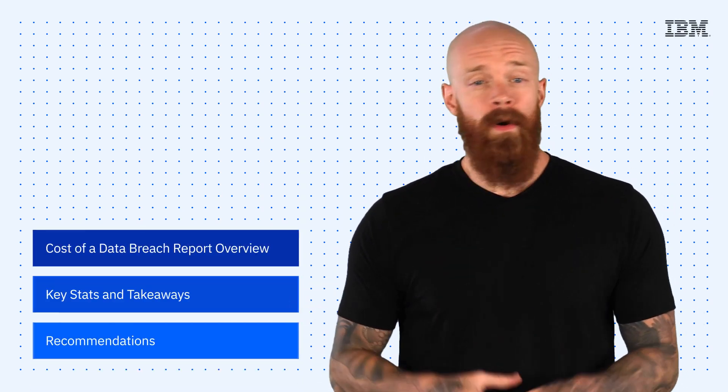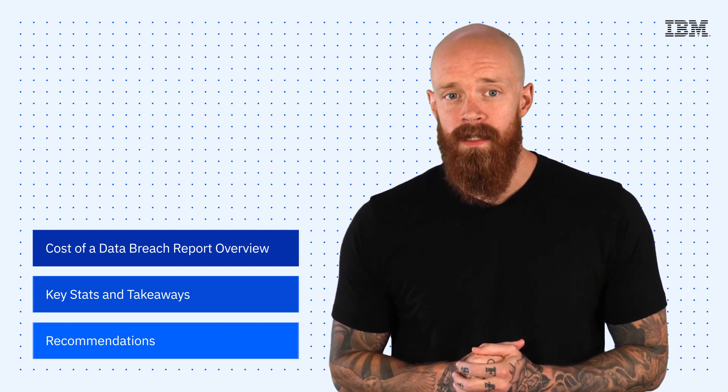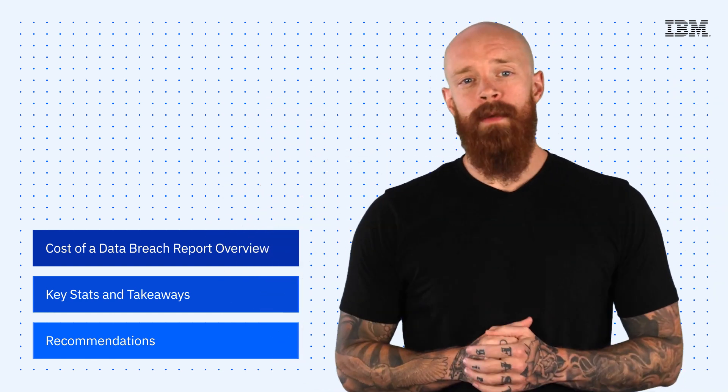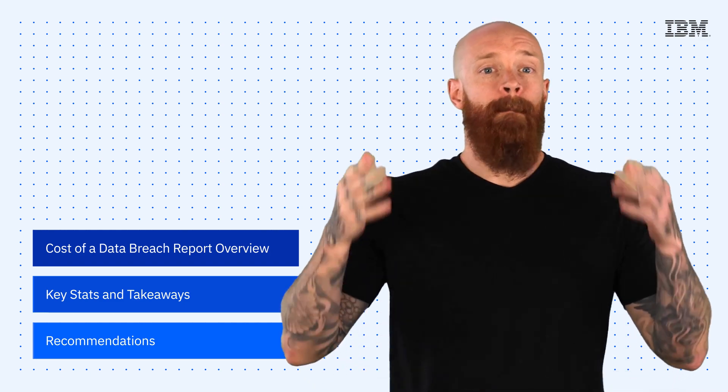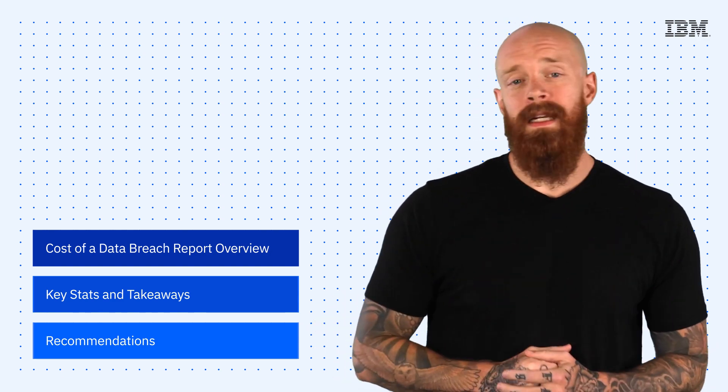IBM Security's Cost of a Data Breach Report has returned. We're going to look at key stats, takeaways, and recommendations, all on this episode of IBM Tech Now. What's up, y'all? My name is Ian, and I am back to bring you the latest and greatest news and announcements about IBM technology.